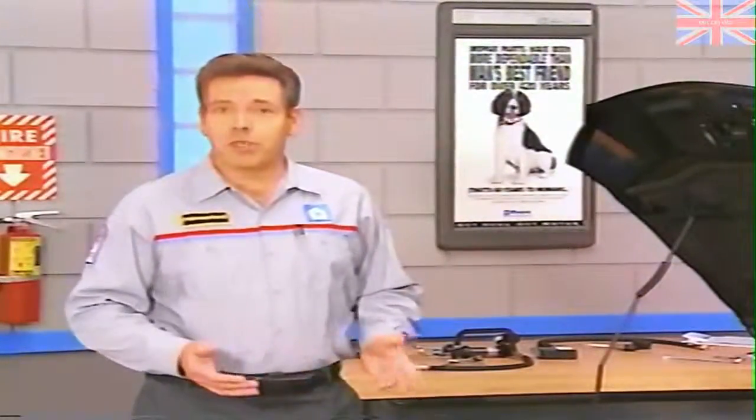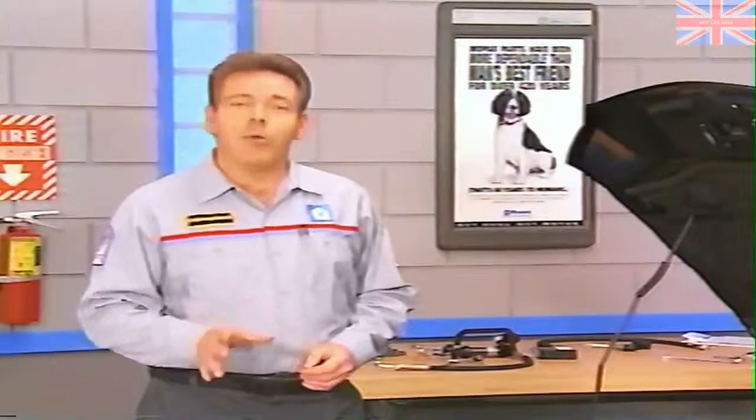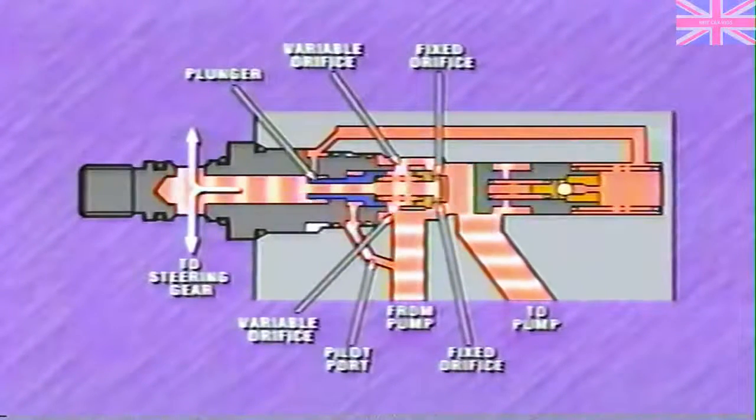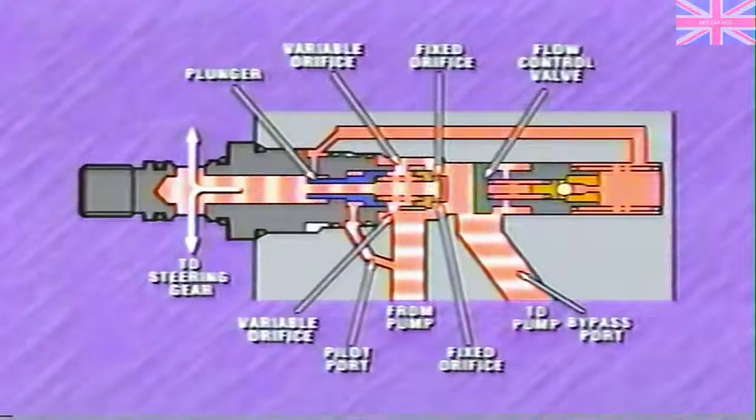Let's take a look inside the pump during system operation. At low engine and pump speeds, oil from the pump flows through fixed orifices in the valve assembly and then onto the steering gear. A pilot port applies pressure to one side of the control valve plunger, but pressure is not high enough to overcome spring pressure, so variable orifices also supply oil to the steering gear. Pump pressure on the flow control valve is also low, so oil returned by the valve is relatively low. The relatively large flow of oil to the steering gear provides maximum steering assist.